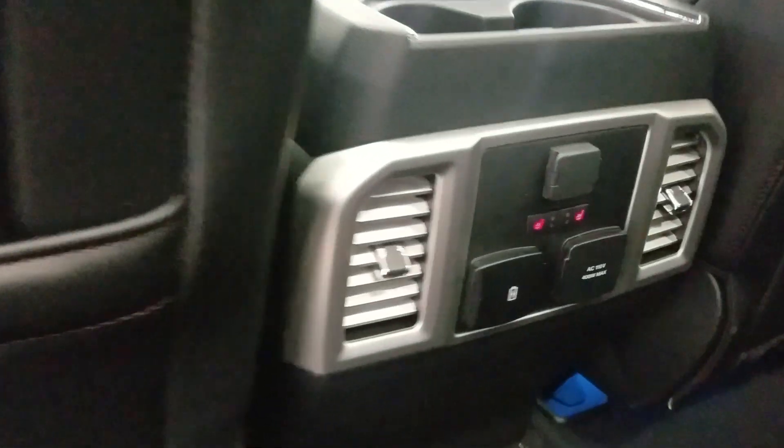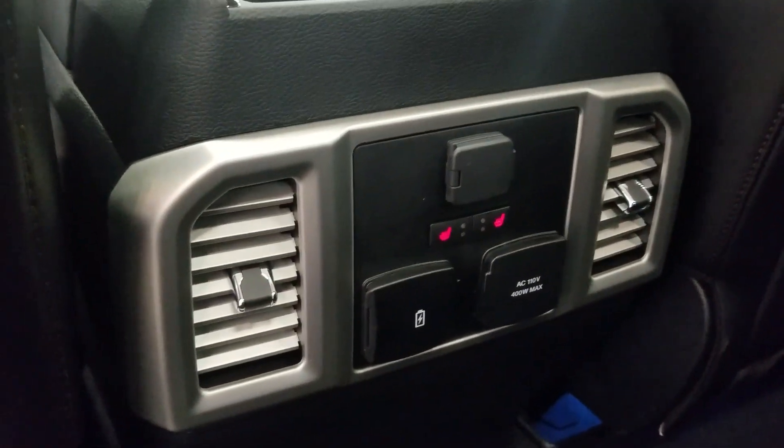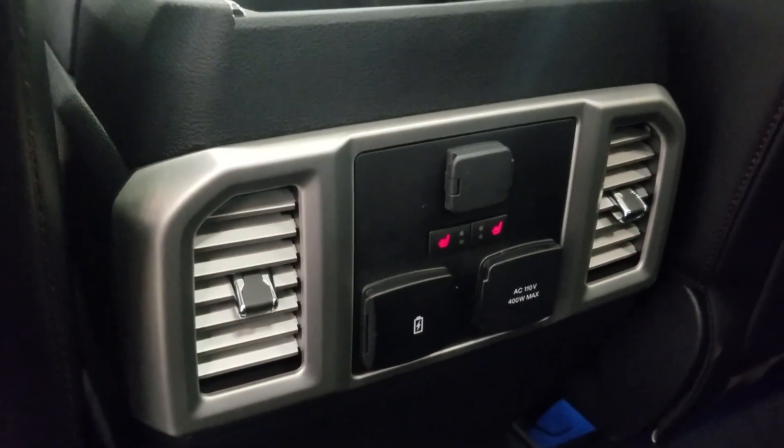At the rear, passengers can also enjoy door storage, as well as power windows, and even more storage in the rear of our driver and passenger seating. At the rear of our center console, we have a 12-volt adapter, dual USB ports, and an AC outlet.